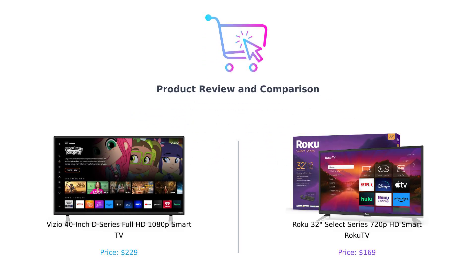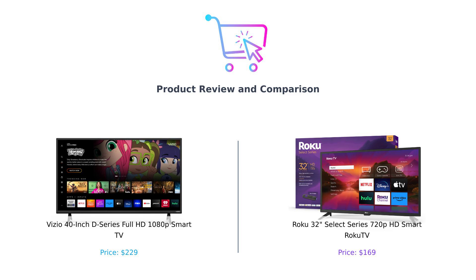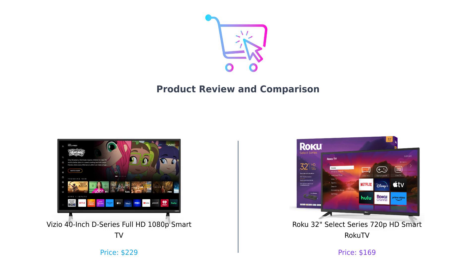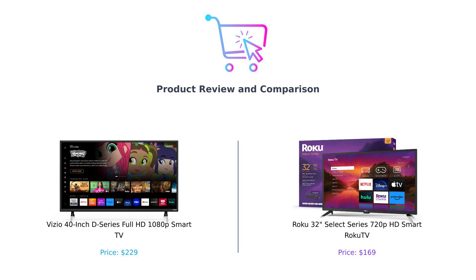Hey, smart shoppers. Welcome back to another episode of Buy Smart, the channel where we help you dodge buyer's remorse like a pro. Today, we're diving into the world of budget-friendly smart TVs. On the left, we have the Vizio 40-inch D-Series Full HD 1080p Smart TV — Vizio. And on the right, its scrappy little sibling, the Roku 32-inch Select Series 720p HD Smart Roku TV, or, as we like to call it, Roku. So which one's going to be the MVP of your living room? Let's find out.